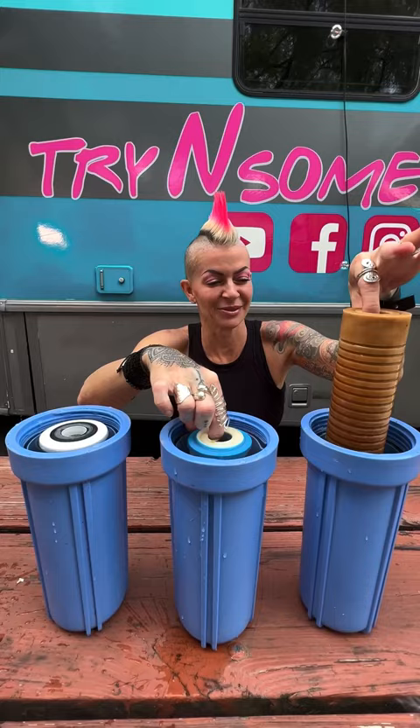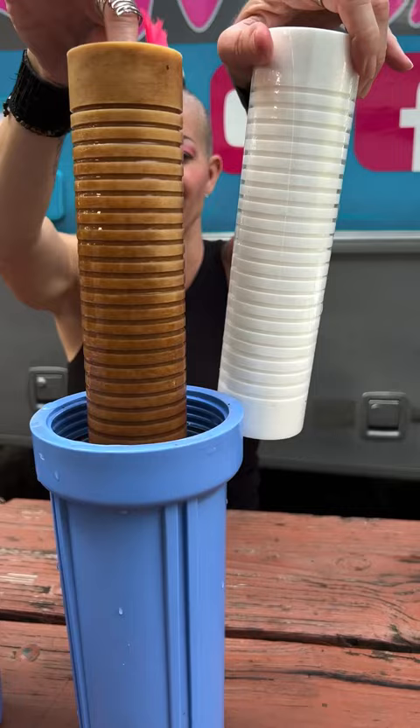Alright folks, and this is why you want a water filtration system before the water goes in your RV. This is what it's supposed to look like — not bright white anymore.